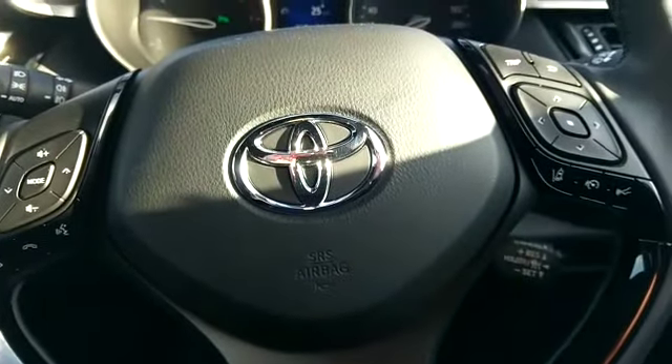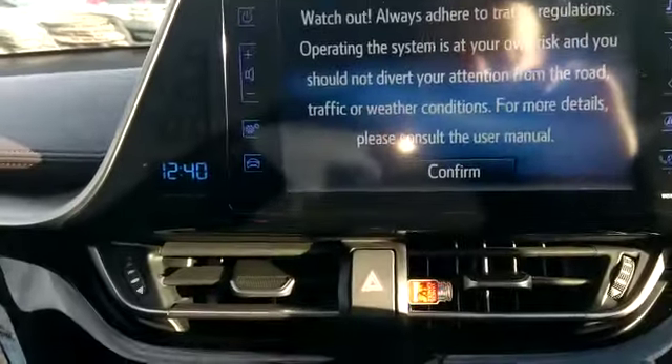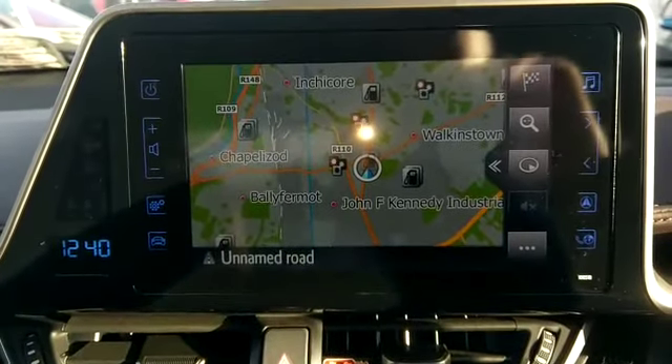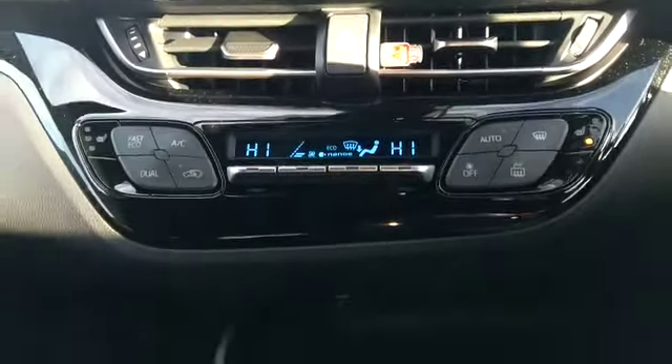This car has the Toyota Touch system with lane departure and anti-collision. In the Toyota Touch screen we have satellite navigation, reversing camera, and electronic climate control. The Sol will also come with heated seats.